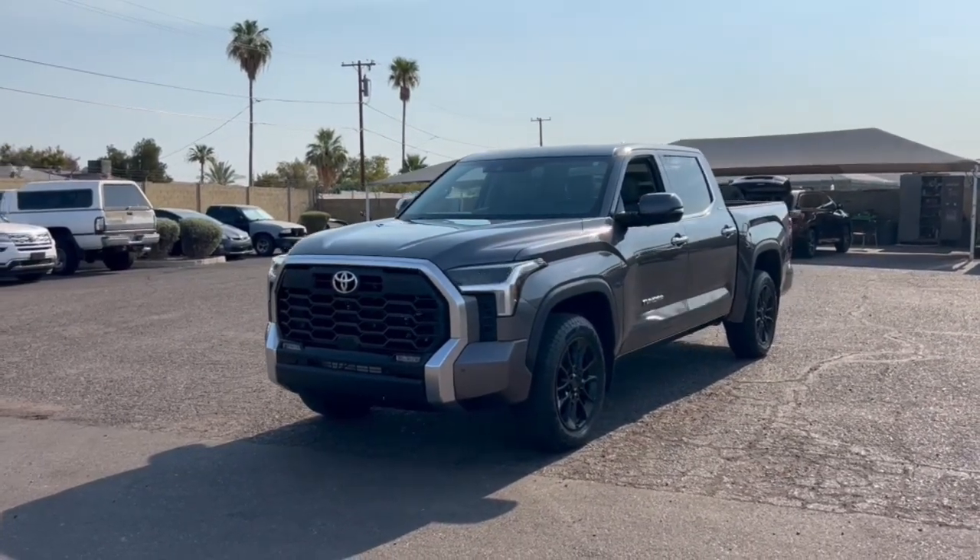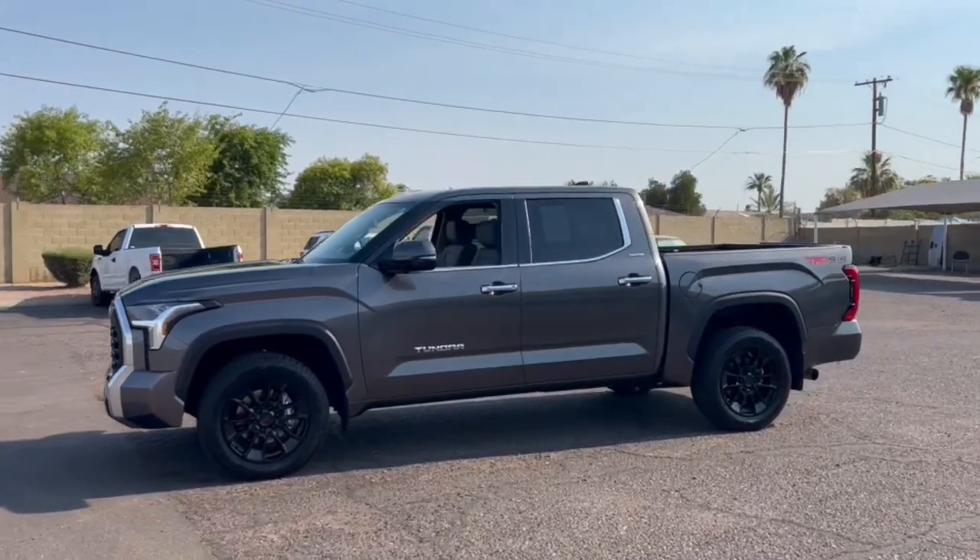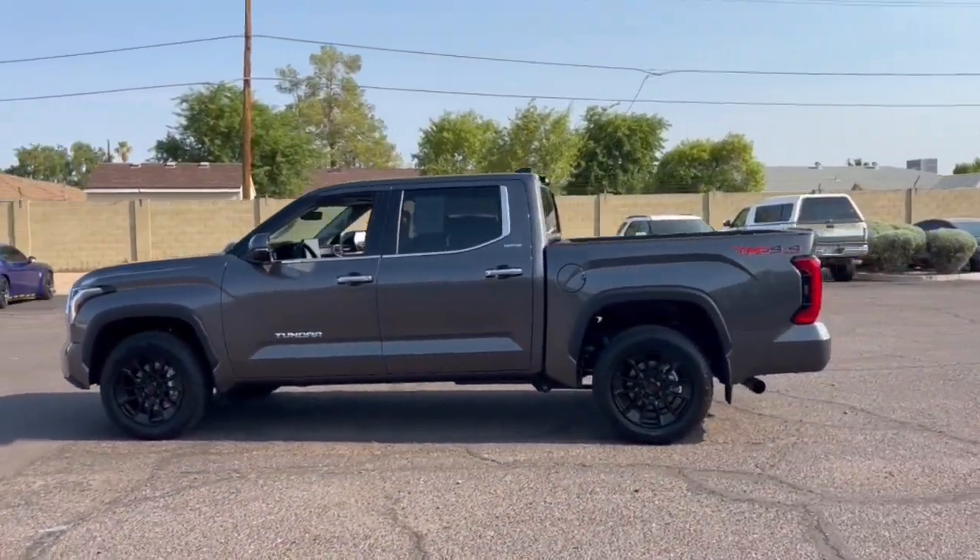You just found the 2022 Toyota Tundra. With less than 20,000 miles on the odometer, this vehicle provides excellent value.